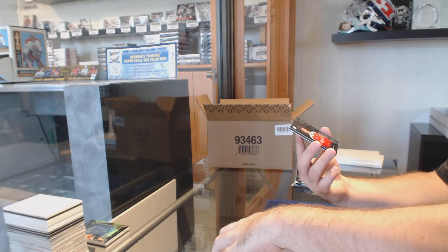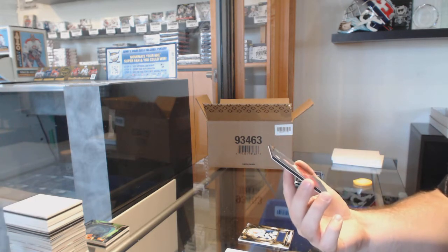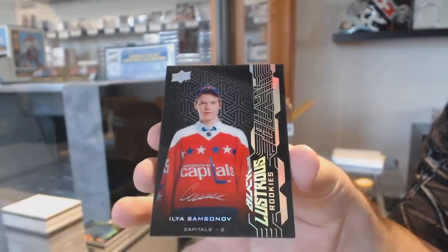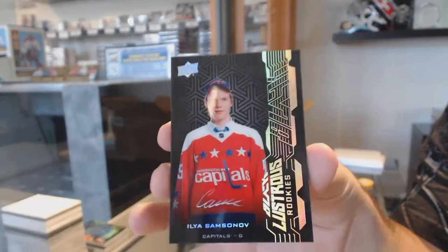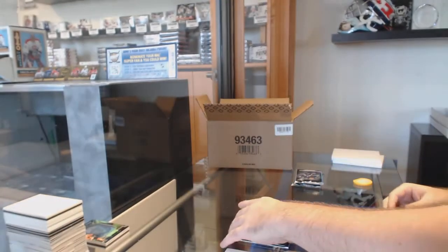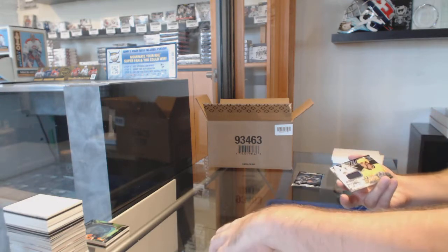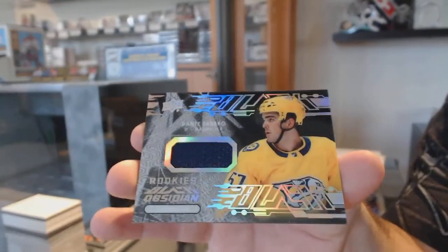For the Capitals, Black Lustrous Rookie Auto — Ilya Samsonov. For the Nashville Predators, Obsidian Jersey of Dante Fabbro. It's a great '18 rookie for sure.